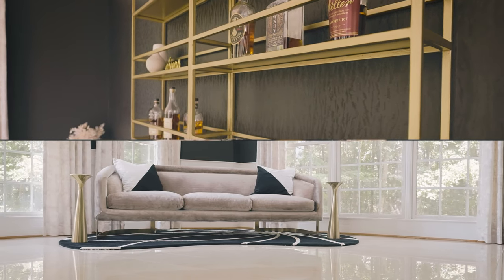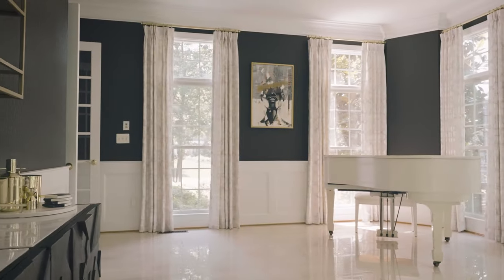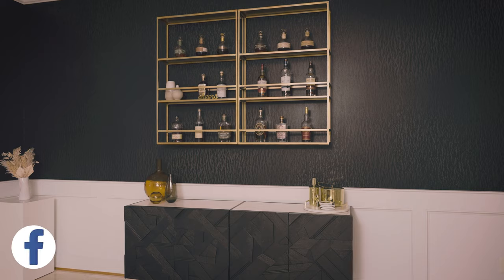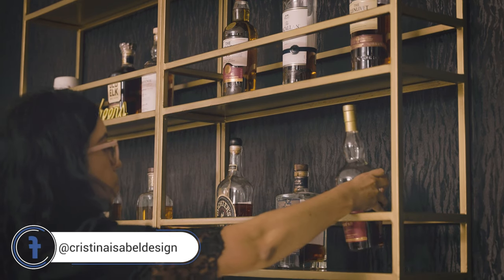This client came to us as a referral from her sister who had worked with us previously, and she came to us in March of 2021. This was the very first room that we did together. She was looking for a design style that was classic, sophisticated, and elegant, and throughout the design process we discovered she really leaned towards touches of glam, gold, and brass accents, as well as some unique and funky pieces.